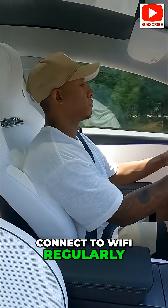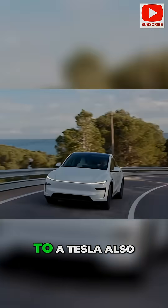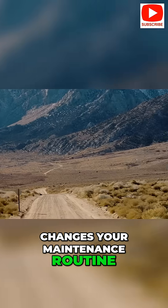Just make sure to connect to Wi-Fi regularly so you don't miss any cool new upgrades Tesla sends your way. Switching to a Tesla also changes your maintenance routine.